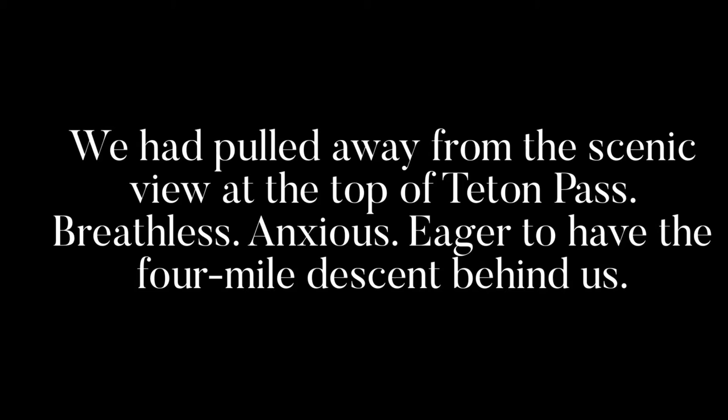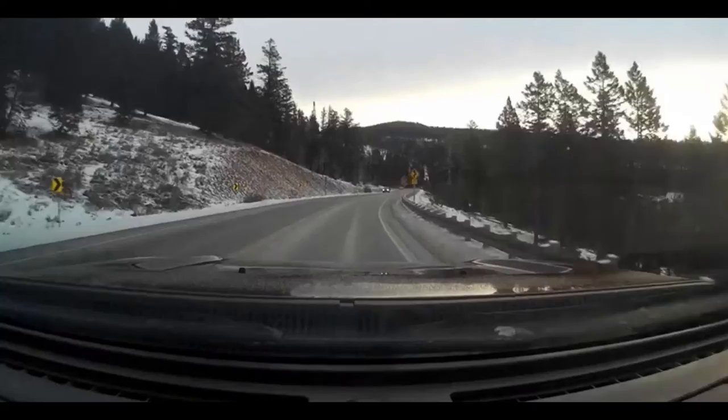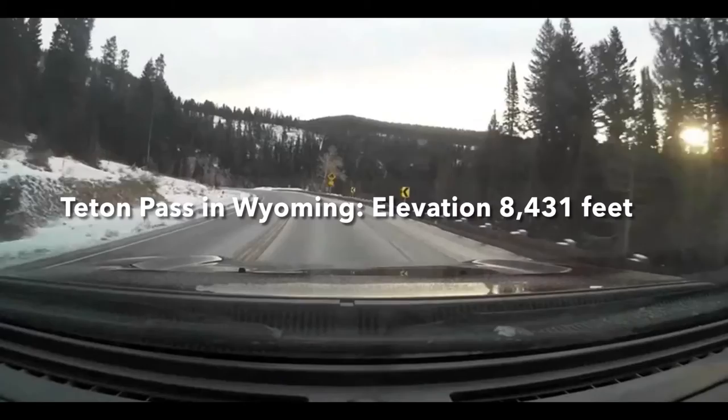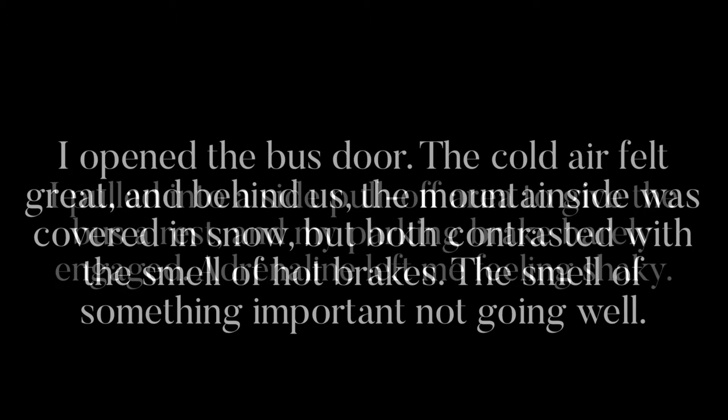We pulled away from the scenic view at the top of Teton Pass, breathless, anxious, eager to have the four-mile descent behind us. It wasn't long before I had realized we would be fortunate to make this stretch without incident. Even in first gear, I had to use my brakes too often, too hard. The air pressure dropped. The brakes smelled hot after just half a mile. I pulled into a side pull-off area to give the bus a rest. My parking brake barely engaged. Adrenaline left me feeling shaky. I opened the bus door. The cold air felt great. And behind us, the mountainside was covered in snow, but both were contrasted by the smell of hot brakes.